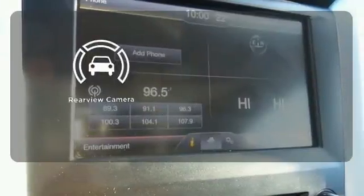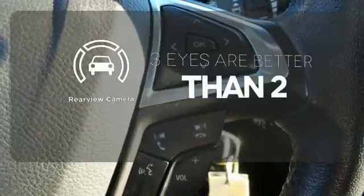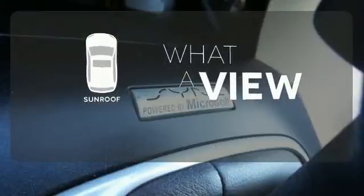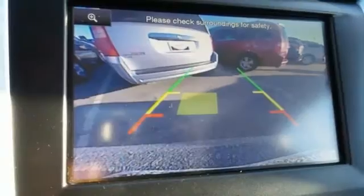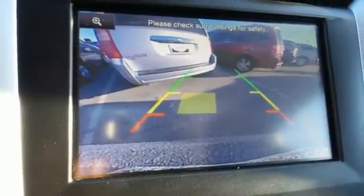The backup camera gives you a clear picture of what's behind you. The sunroof gives you fresh air for your drive. The premium wheels add an extra touch of flare. It's been given top marks in safety and overall crash protection.